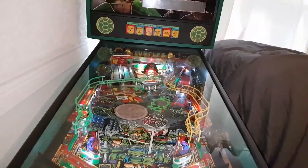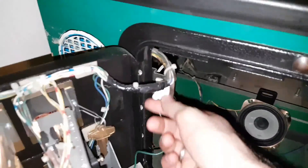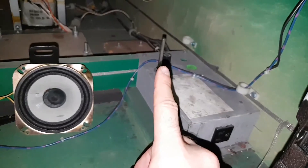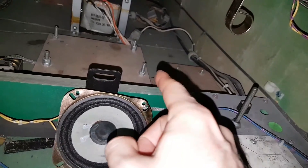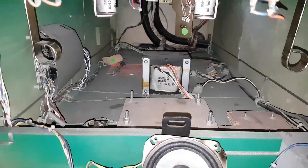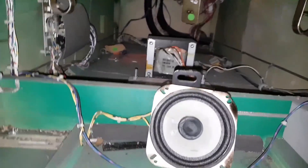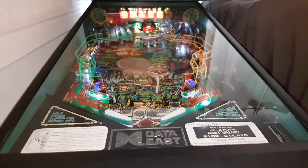Teenage Mutant Ninja! Awesome! It does that sometimes because I've left credits in or something with the interlock. I found the volume controls right there because it was a little low. This speaker should be there — maybe that's where the shaker motor goes, or one or the other. It's been playing very well. I have to admit it's pretty decent. I know the flippers are a little weak, but it is what it is.